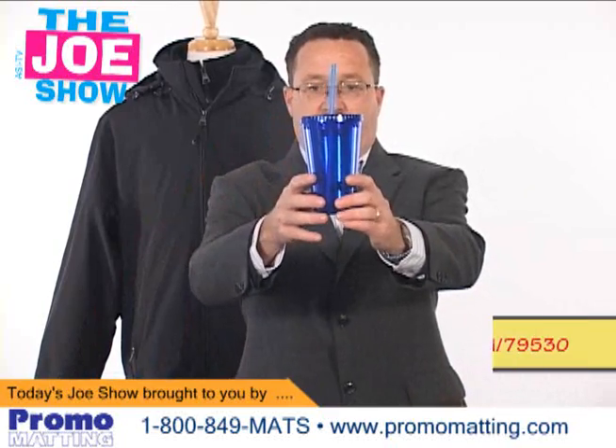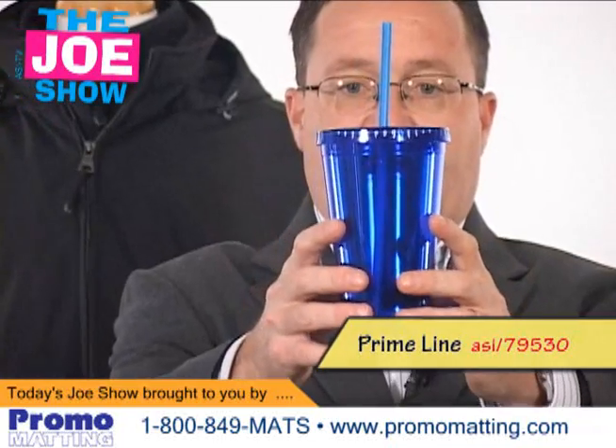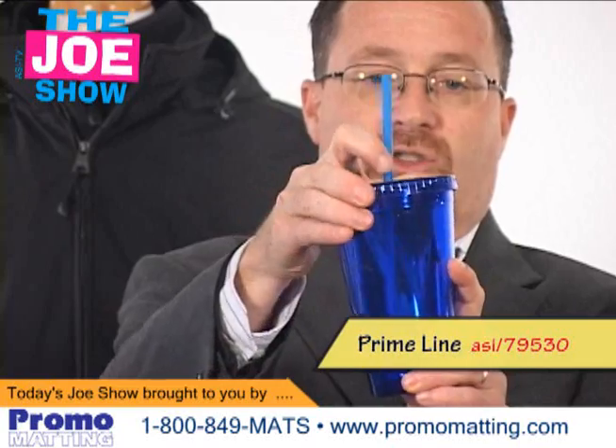This first product looks like a disposable drinking cup, but it's not. It's actually made out of reusable plastic, and this is BPA-free plastic, so you don't have to worry about any type of chemicals leaching into the drinkware.